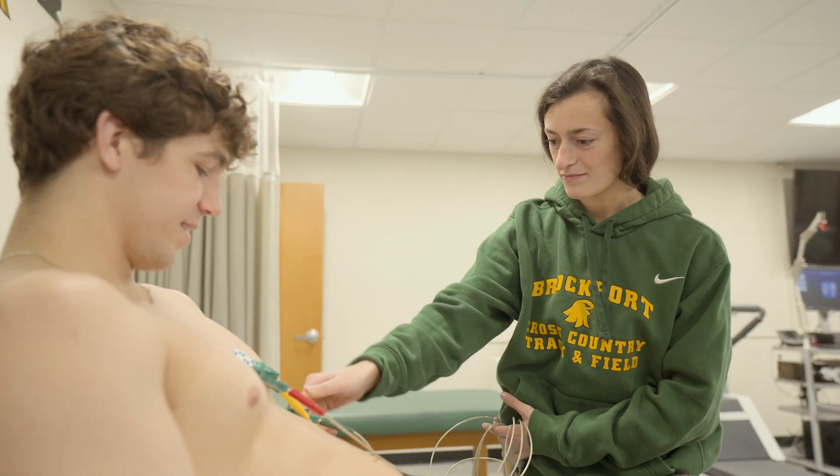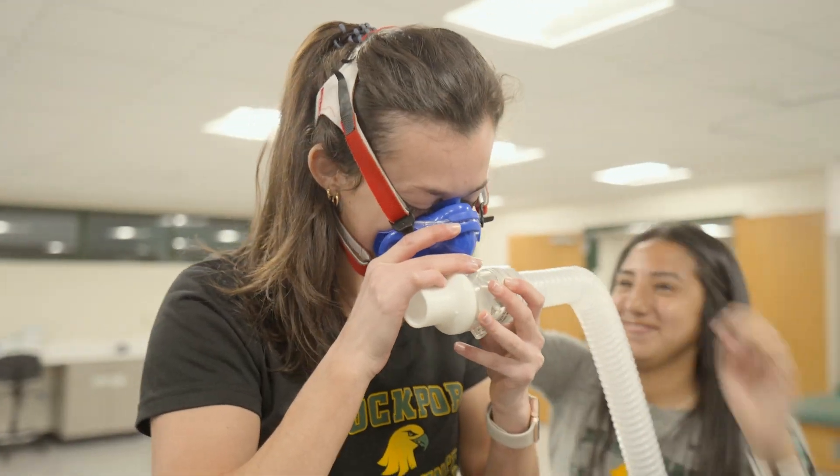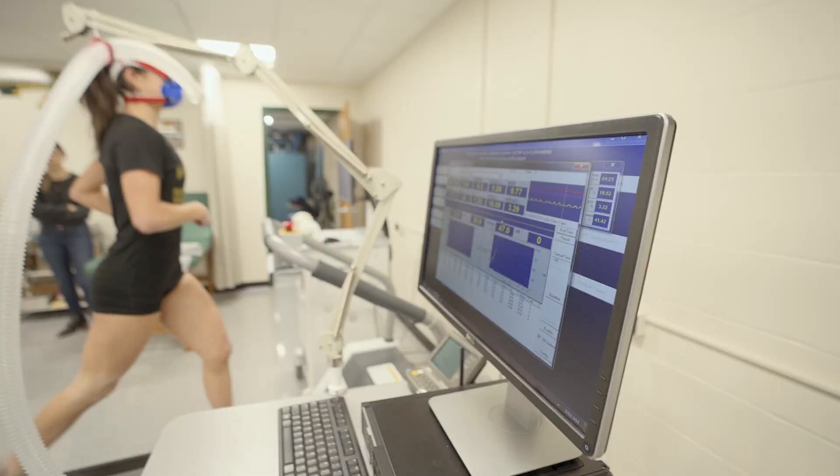This can be used independently or in conjunction with a VO2 max test, also known as a stress test. For a VO2 max test, a student can either run on a treadmill or pedal on a bike while we measure their oxygen levels to test their current levels of endurance and fitness.